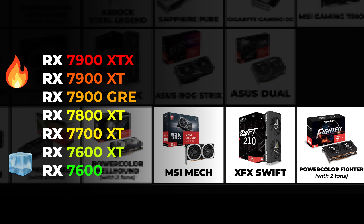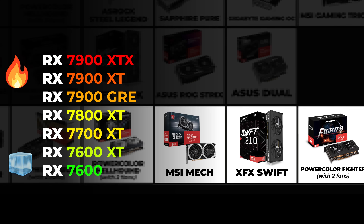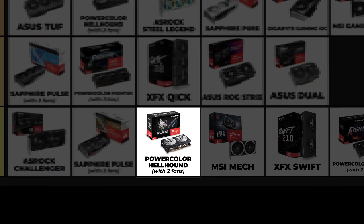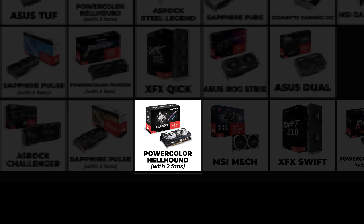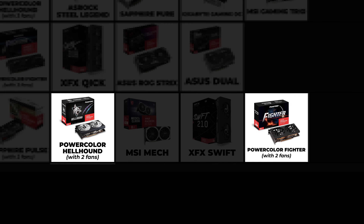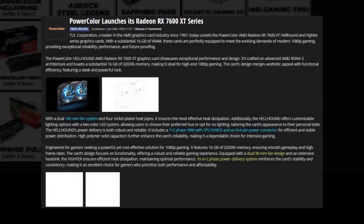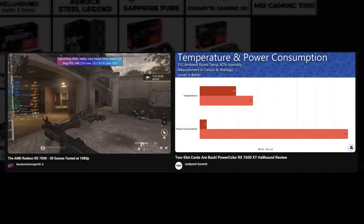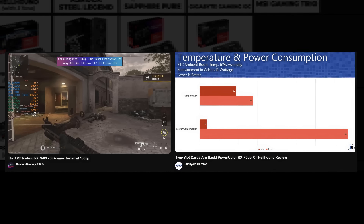PowerColor Hellhound with two fans — we can call the PowerColor Hellhound an improved Fighter. Its fans are around 10mm larger than the Fighter cards and the VRMs have been improved. The temperatures and cooling performance are really close to the Fighter cards.